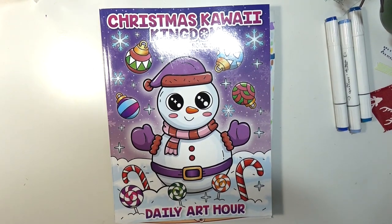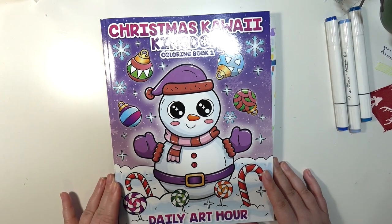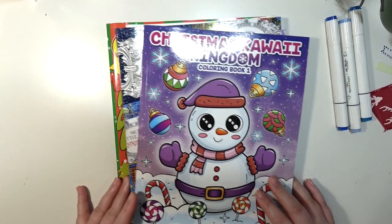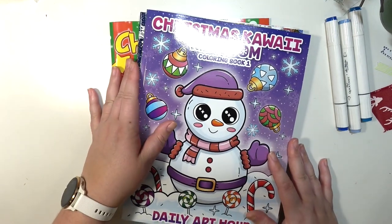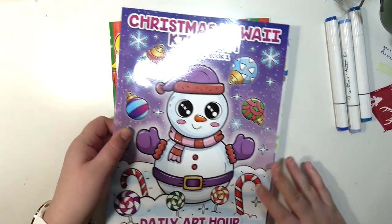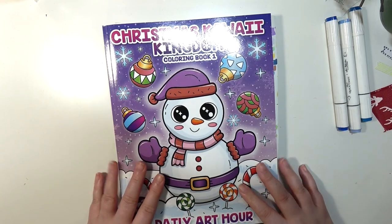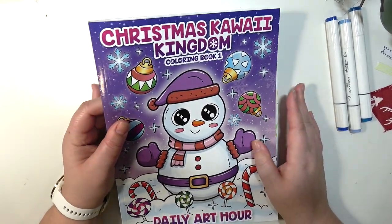Hey guys, welcome back to my channel. Today I'm going to be sharing my December completed pages, and they're all in Christmas books. The last one I'm not going to show till the very end because it may be inappropriate for young eyeballs if you have any watching, so I'll explain that in a bit.